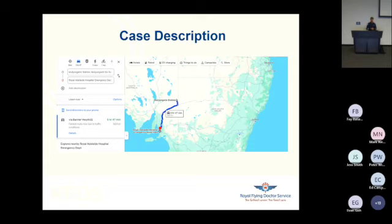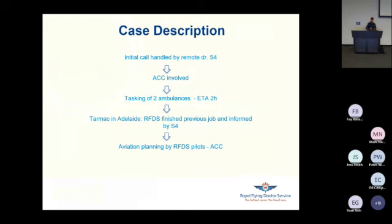This is where Mulungari Station is — in the desert, far out. Although only 200 kilometers from the nearest ambulance station in Broken Hill, which for our area is quite near, it's 600 km from the nearest trauma center, the Royal Adelaide Hospital. I was already flying out that day with another patient in Adelaide. The call was handled by my backup remote doctor S4 who, after giving first advice to Mulungari Station, involved ACC. ACC decided to task two ambulances to the scene from Broken Hill — estimated time of arrival: two hours driving over mostly unsealed roads.